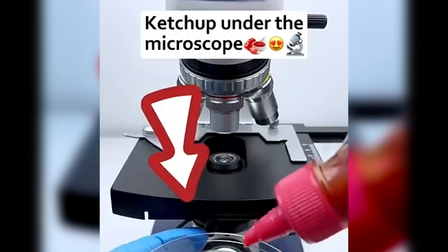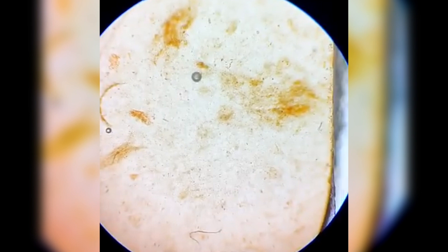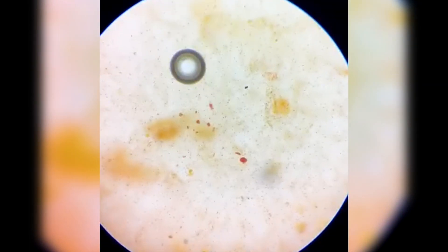Ketchup — it's thick, smooth, and full of flavour. But have you ever seen what's inside that red sauce? Ketchup looks completely smooth, but zooming in, we can see tiny suspended particles. These are bits of tomato pulp, vinegar, and spices.